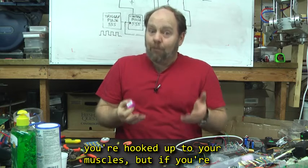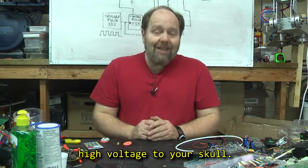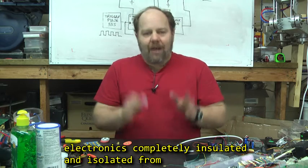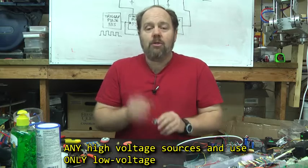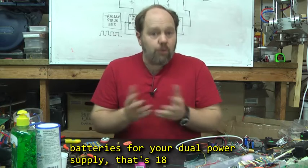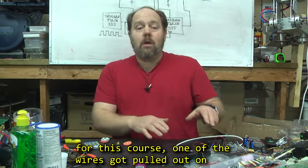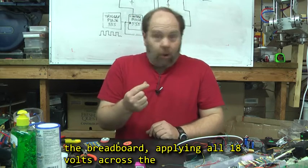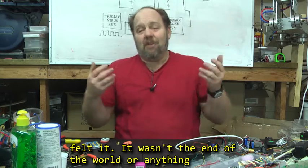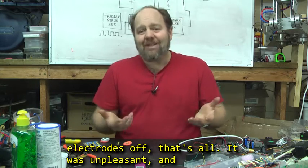That's bad enough if you're hooked up to your muscles, but if you're trying to read brainwaves, you've just hooked up high voltage to your skull. Needless to say, this is not good. Keep all of your electronics completely insulated and isolated from any high voltage sources, and use ONLY low voltage battery power. As it is, if you use two 9-volt batteries for your dual power supply, that's 18 volts. When I was developing the prototype circuits for this course, one of the wires got pulled out on the breadboard, applying all 18 volts across the leads that were hooked up to my arm. I definitely felt it — it wasn't the end of the world, I was just clawing at my skin trying to get the electrodes off. It was unpleasant and nothing more.